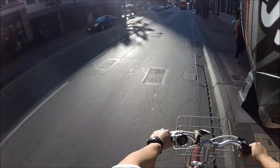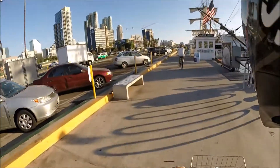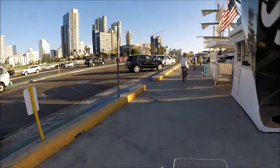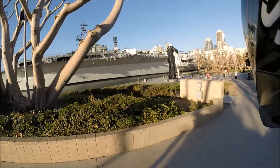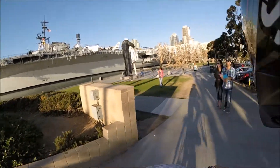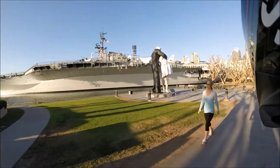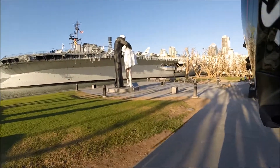I ate a shit ton of sushi. Sake! Let's go take a look at the Midway. Oh yeah, here's a good shot of the Midway so that you don't have my helmet in the way. That is one big ship.